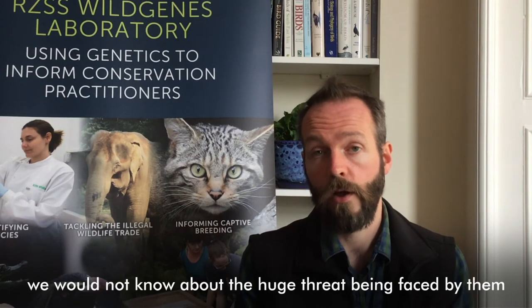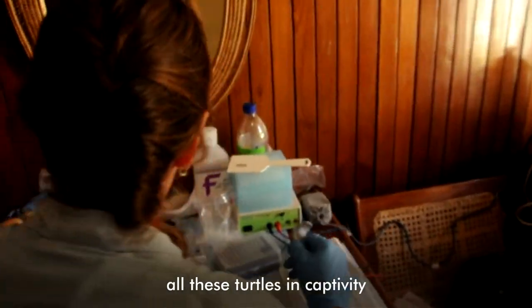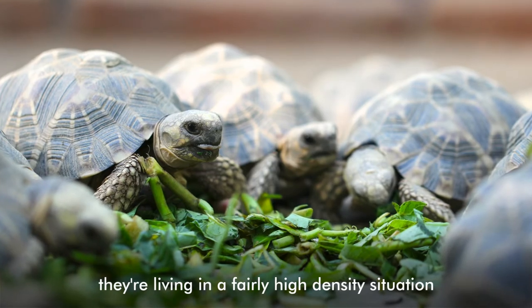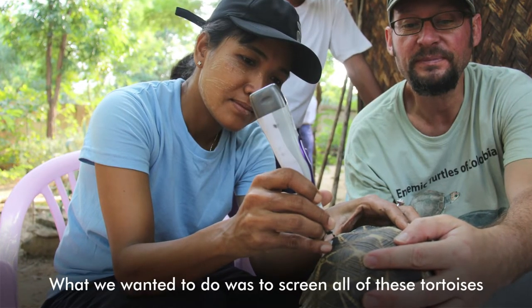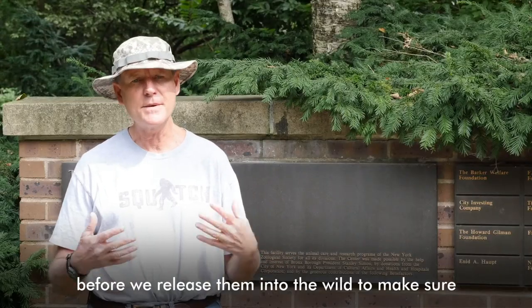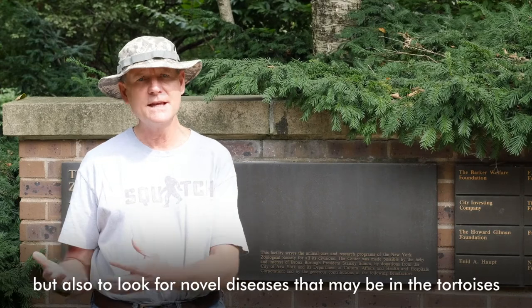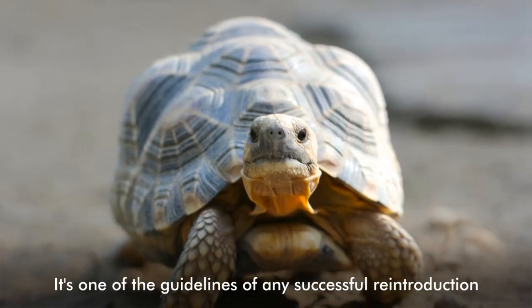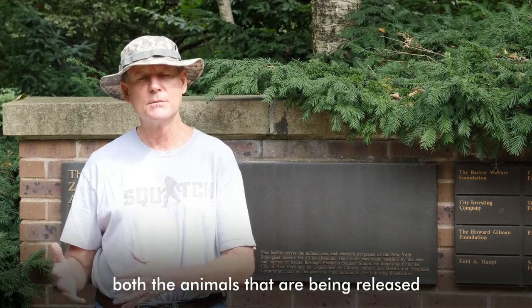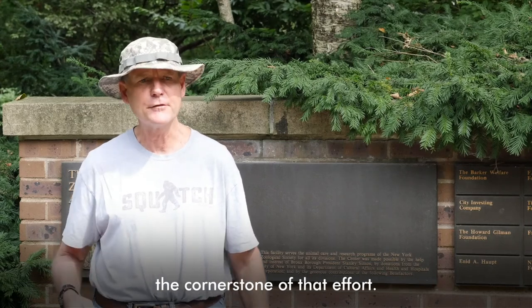Genetic work is extremely important for conservation. Without the genetic testing that we have conducted on wild cat samples, we would not know about the huge threat being faced by them from feral and domestic cats. The importance of lab work for the tortoises is that when we have all these turtles in captivity, they're living in a fairly high-density situation where you literally have hundreds of turtles in one pen, so there's always the potential for a disease outbreak. We wanted to screen all of these tortoises before releasing them into the wild to make sure we're not introducing diseases, and also to look for novel diseases that may be in the population that we don't yet recognise. It's one of the guidelines of any successful reintroduction — to preserve the health of both the animals being released and the animals already in the wild. Our health screens were the cornerstone of that effort.